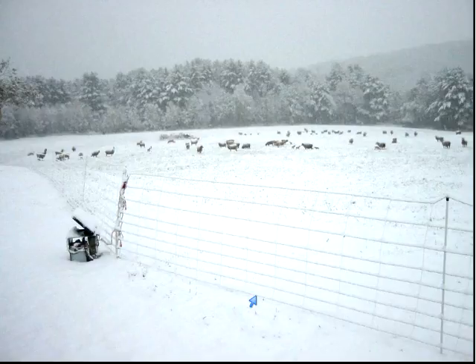That pretty much wraps up the systems available for electric fencing in the Northeast. Are there any other questions before we get into some of the common mistakes?